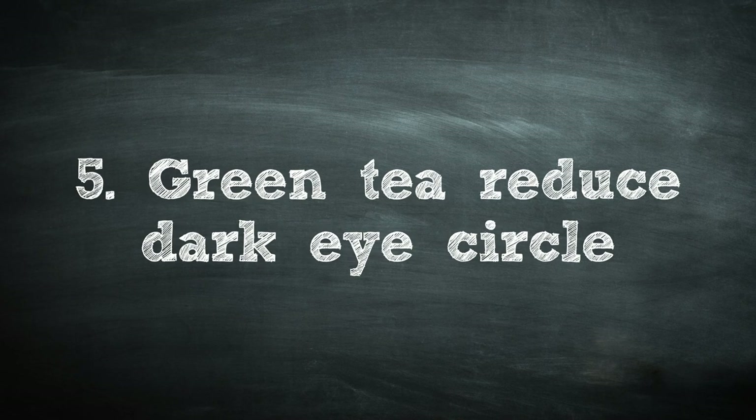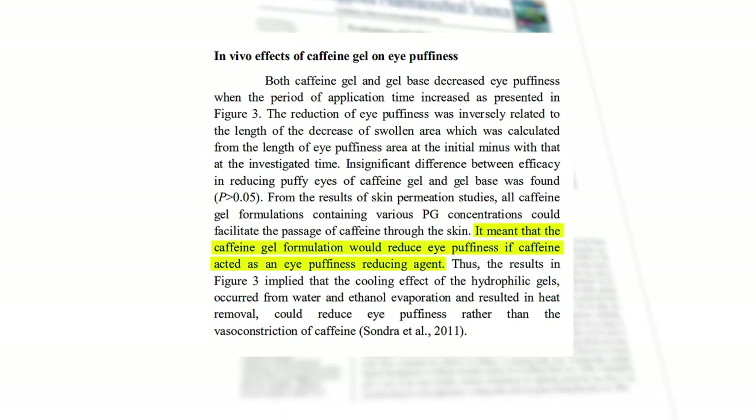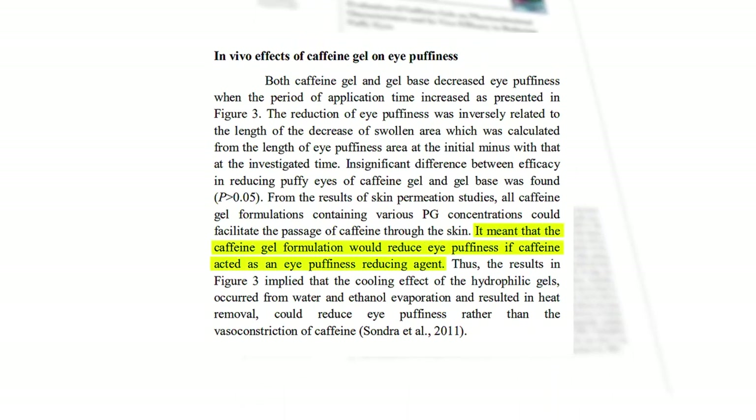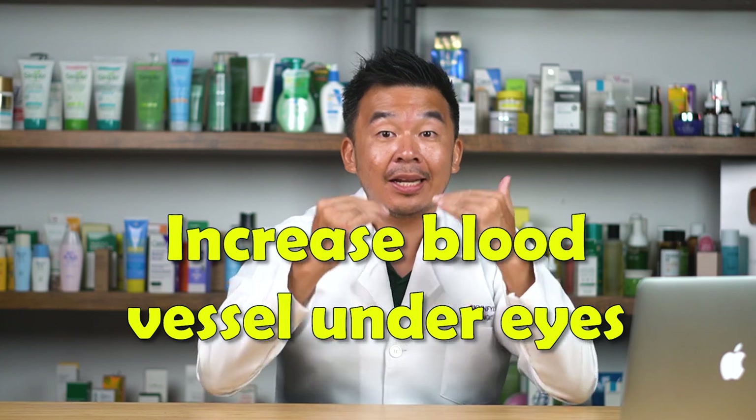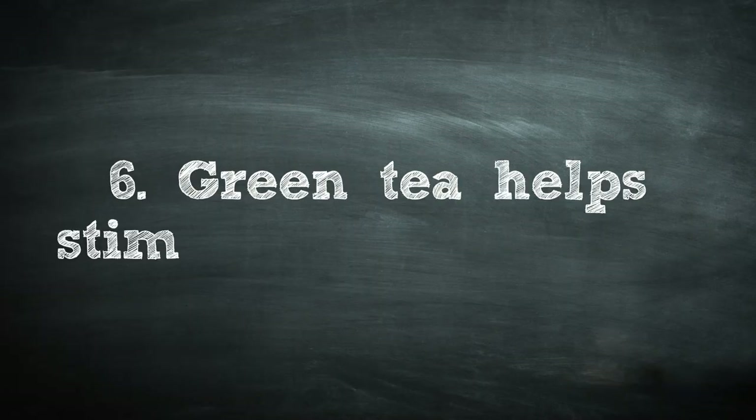Reason number five: green tea extract helps reduce dark eye circles. Research shows that the caffeine and tannins in green tea shrink blood vessels. Since enlarged blood vessels under the eyes are a main culprit behind dark circles, using caffeine and tannins under the eyes regularly can reduce dark eye circles. It's also great for puffy eyes.